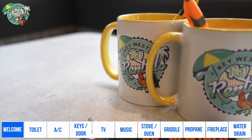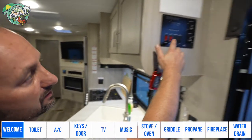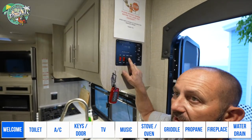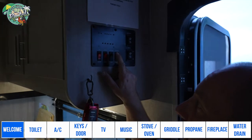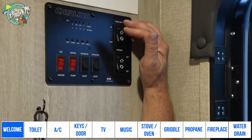The keys are going to be on the table for you. AC will be running. I'm going to show you where the switch for the lights is. If you want to turn off the lights, the control panel is right here — all you need to do is push right there to turn on or off. This is for the slide out — please do not touch it.